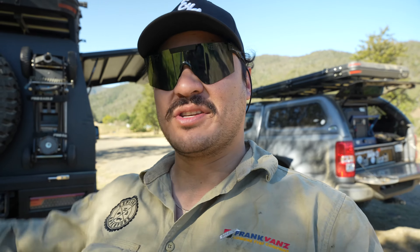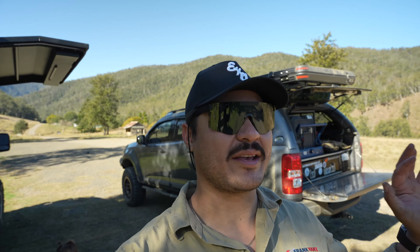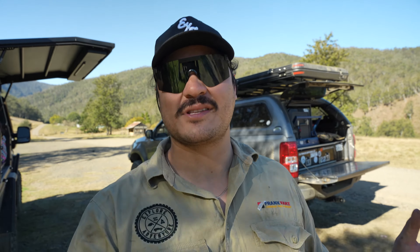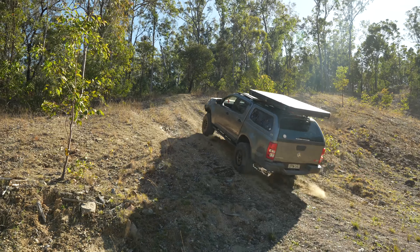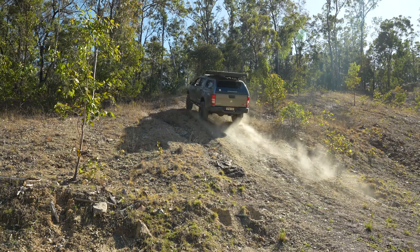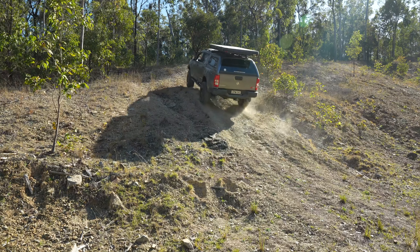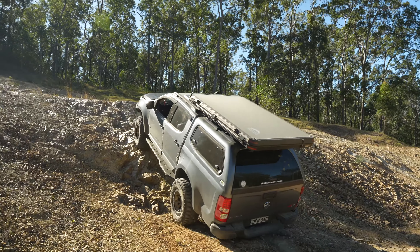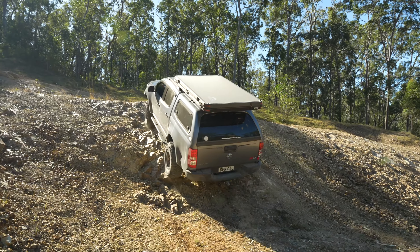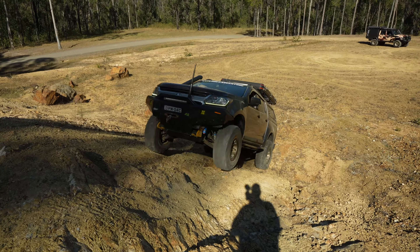Fred spotted some four-wheel drive tracks just to our left — a few little hill climbs, nothing too hectic. We've just put a new locker in Fred's car so we wanted to test it out. Went up the hill the first time unlocked and had a bit of slipping, then went up the second time with the locker on and it literally just crawled up. We did a few other little drives with the locker on and Fred is super impressed. Let's go see what he thinks.